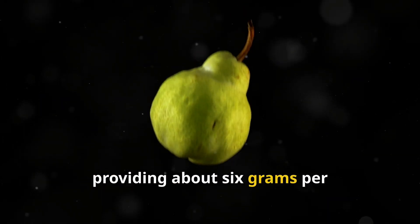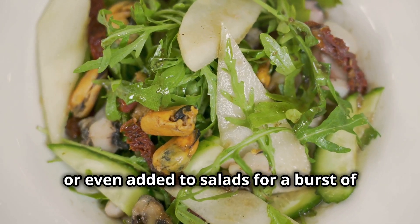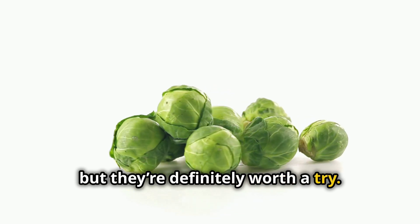Pears are not only sweet and delicious, but they're also a great source of fiber, providing about 6 grams per medium-sized fruit. They're hydrating and can be enjoyed fresh, baked, or even added to salads for a burst of natural sweetness.